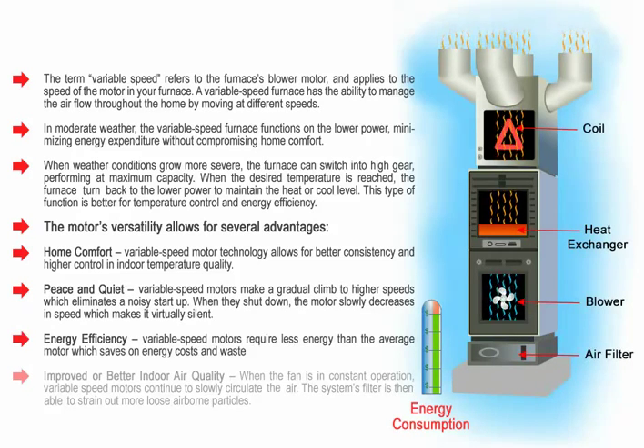Energy efficiency: variable speed motors require less energy than the average motor, which saves on energy costs and waste.